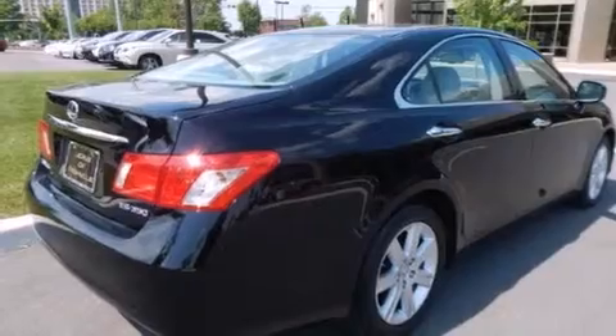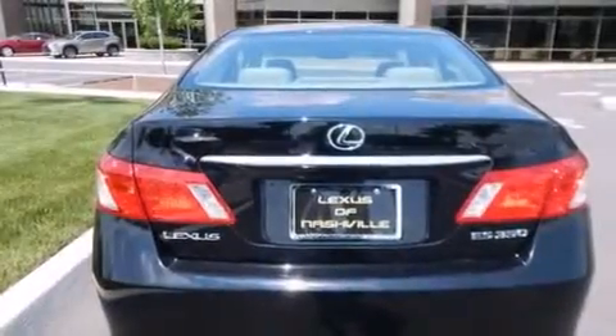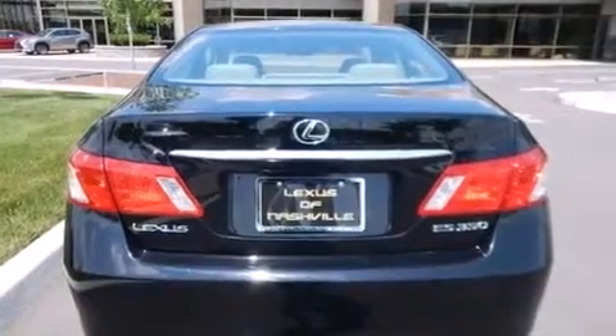Its top features and packages include the premium package, a low-tire pressure indicator, alloy wheels, and satellite radio.